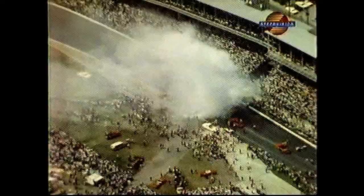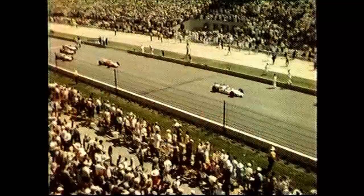Foyt had this to say: 'It was really ridiculous what happened. Just glad nobody got hurt real bad. That's about all. Another year we'll have to wait. Right now I'm pulling for my team car that George Snyder drives, so maybe we can still bring in a victory.'